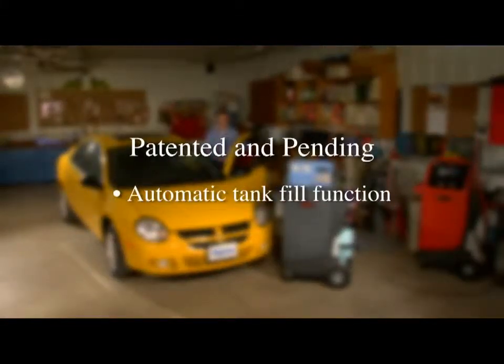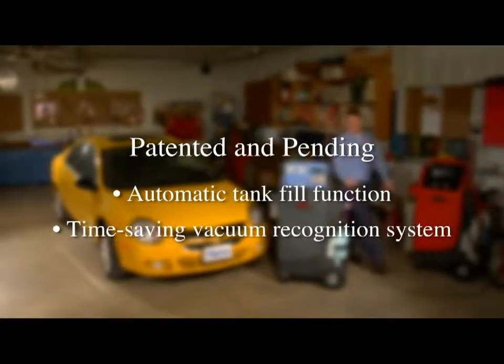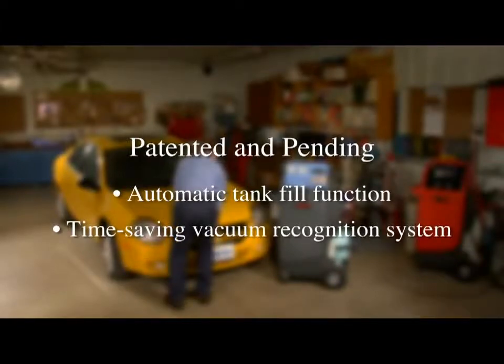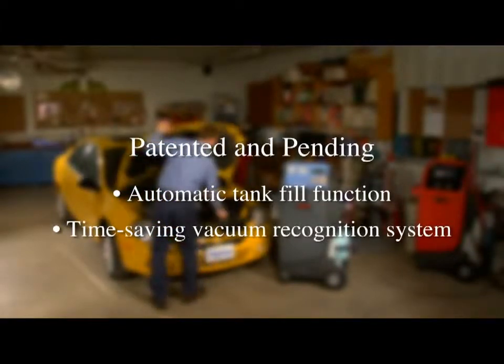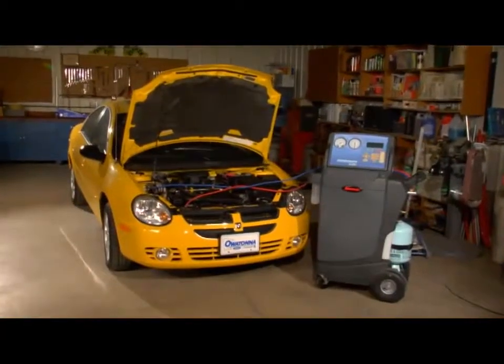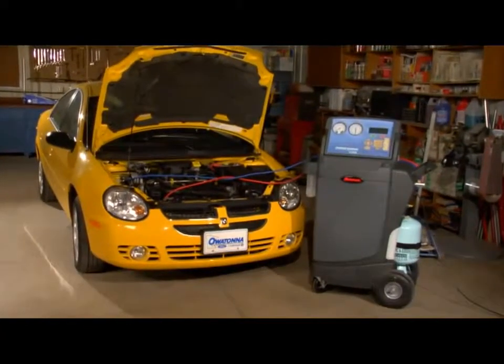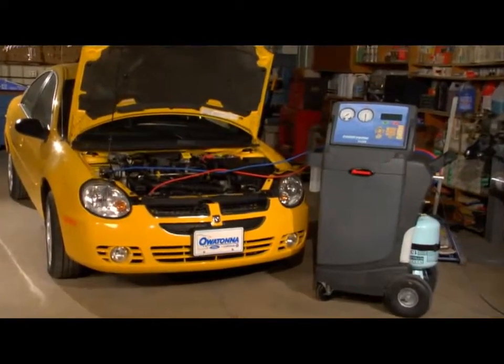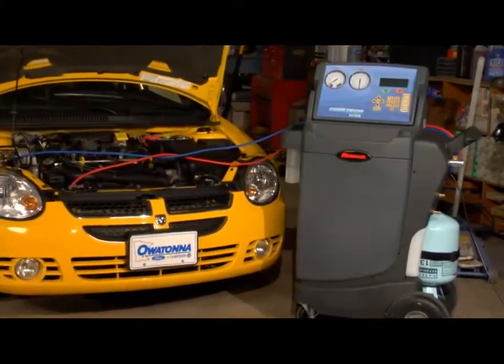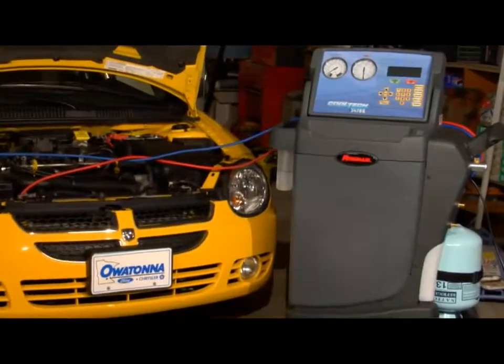With patented features like a one-of-a-kind automatic tank fill function and a patent-pending vacuum recognition system that helps limit the recovery time by optimizing the vacuum operation, we've created a must-have piece of equipment. Let's start with the big picture — here we see a service technician performing a full recover, recycle, and recharge on a typical AC system.